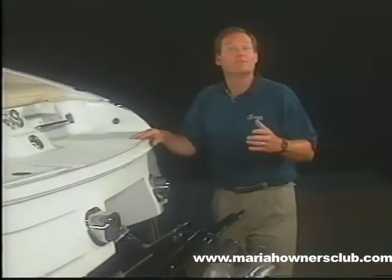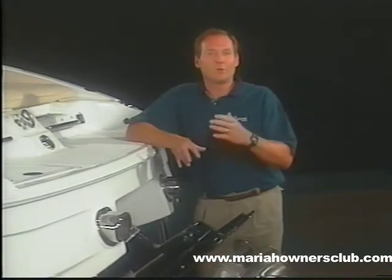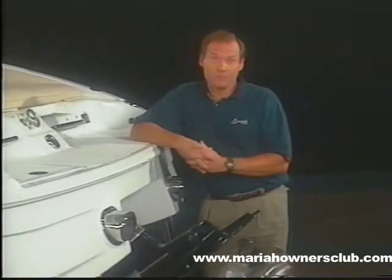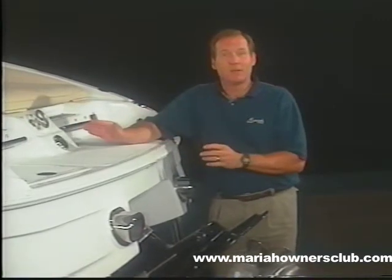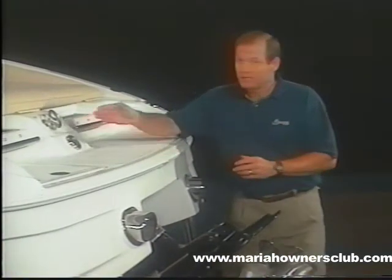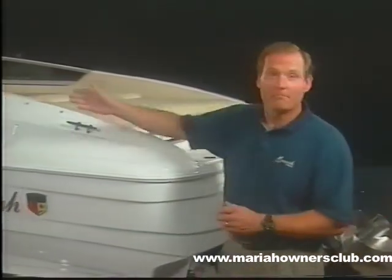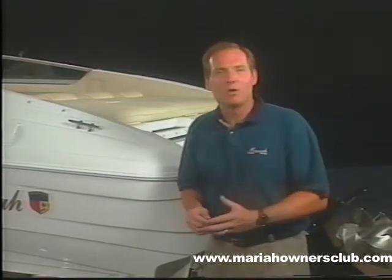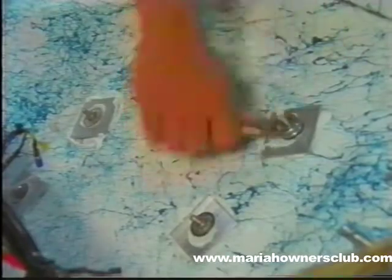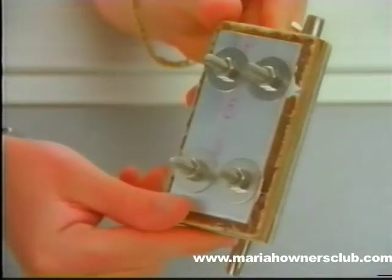Before we leave the inside story of the Mariah difference, let's look at another important advantage we at Mariah incorporate into all of our boats — the mounting methods used to secure all deck and hull hardware. The ski toe ring, the cleats, and bow eye are all through-bolted. Each of these components are stainless steel and feature a Douglas fir backing block combined with an aluminum backing plate to provide optimum strength and security.